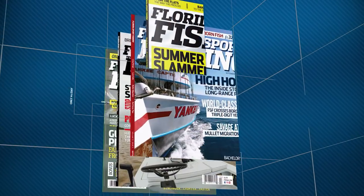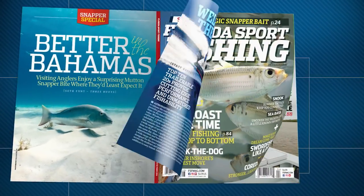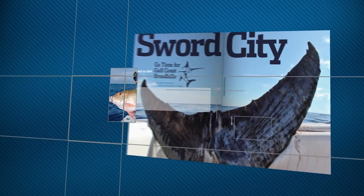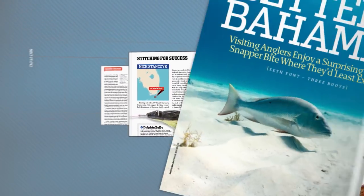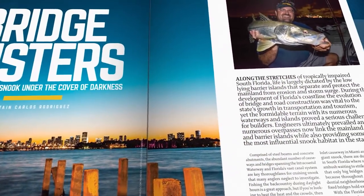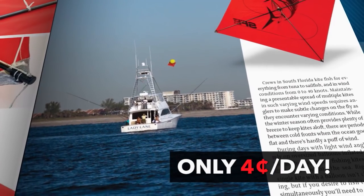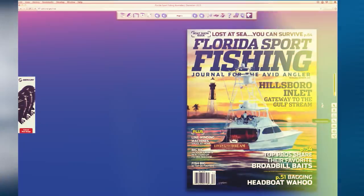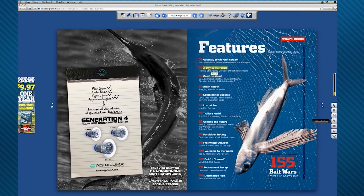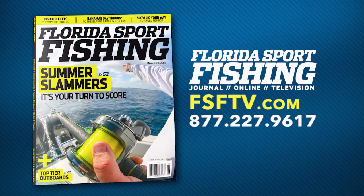Florida Sport Fishing is the number one magazine for resident and visiting anglers. Each giant issue is packed with informative editorials, easy-to-follow illustrations and tips to keep you hooked up. Subscribe today and I'll deliver the magazine to your home for only 4 cents a day. Visit FSFTV.com right now — I'll also include a hat, unlimited access to Florida Sport Fishing digi mag for your tablet and phone, and a special gift to keep you cool on and off the water.